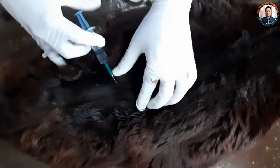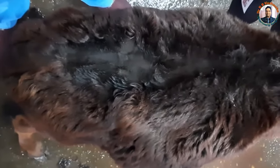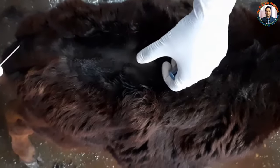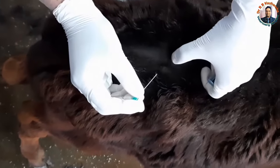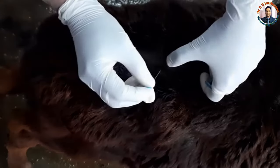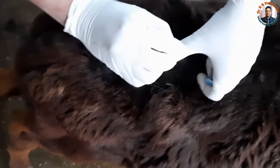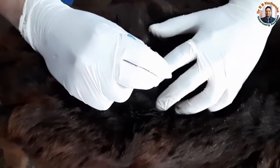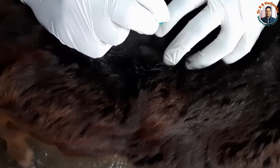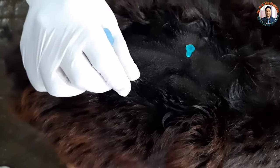First, I desensitize the skin — make a wheal here with 0.5 ml and then wait a few seconds. Once the lumbosacral space is desensitized by the wheal, we identify the space between the lumbar and sacral and then take this 3.81 centimeter long hypodermic needle and insert it in the center. Direction of the needle is very, very important — sometimes it deviates and there will be no cerebrospinal fluid. I can see the CSF in the hub.